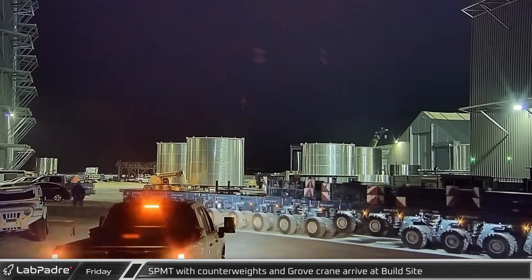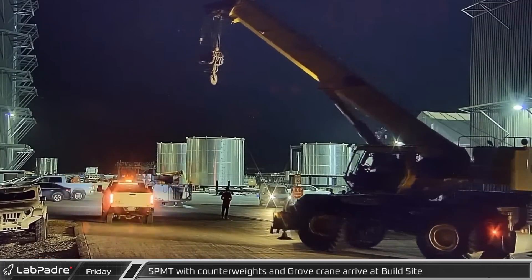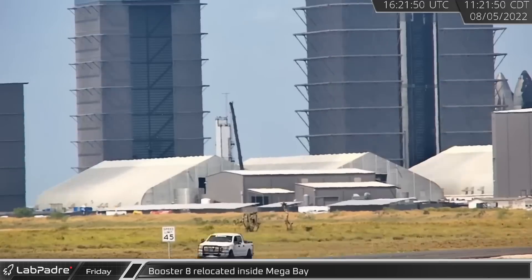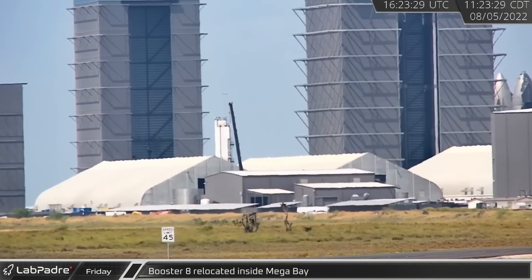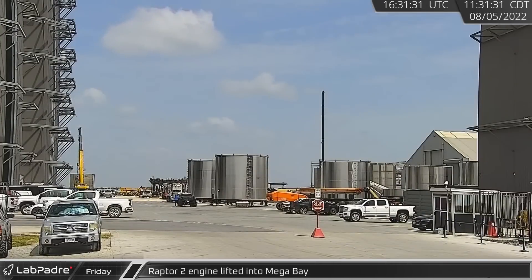Just after midnight on the 5th, an SPMT loaded with counterweights rolled into the ring yard by one of SpaceX's Grove cranes. Late that morning, Booster 8 was shifted out of the Mega Bay doorway, making room for Booster 7's impending departure. A few minutes later, a Grove crane lifted a Raptor engine into Mega Bay, likely for installation on Booster 7.